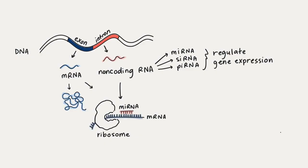Recent research has proved several other types of RNA exist besides the messenger RNA that codes for proteins. Small non-coding RNAs produced in the non-coding part of the DNA were found to be extremely important for gene regulation in animals and plants.